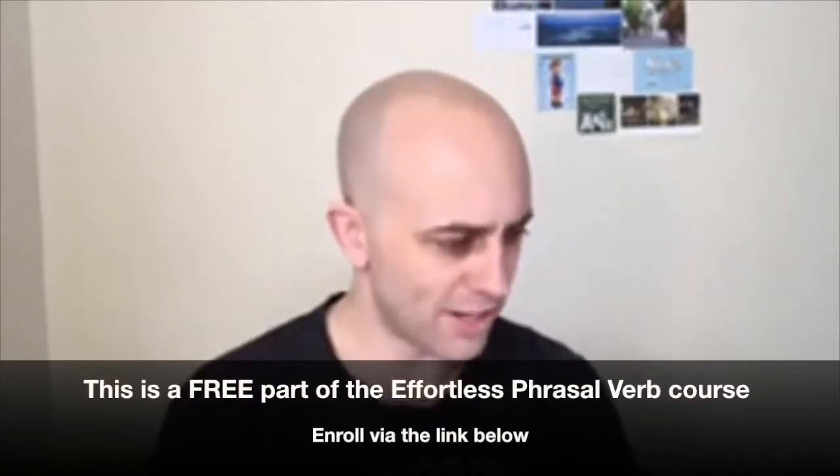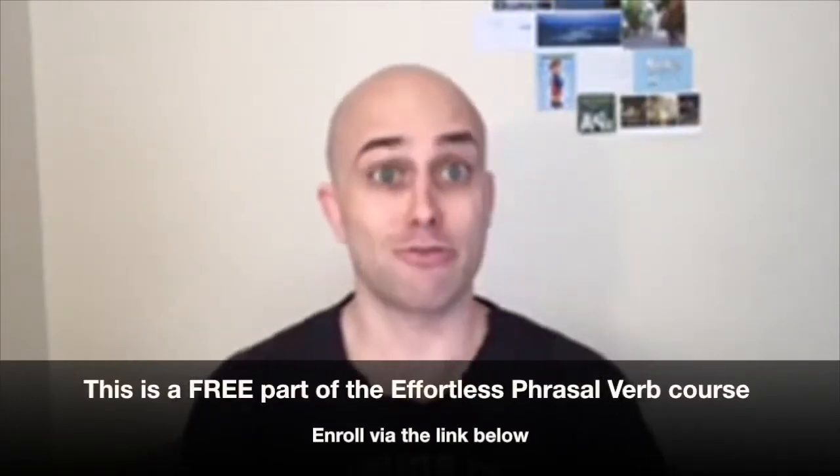What's going on guys? Are you ready for today's free effortless phrasal verb component? Today we're going to be going over all the different ways that we can create phrasal verbs effortlessly using the particle OUT.